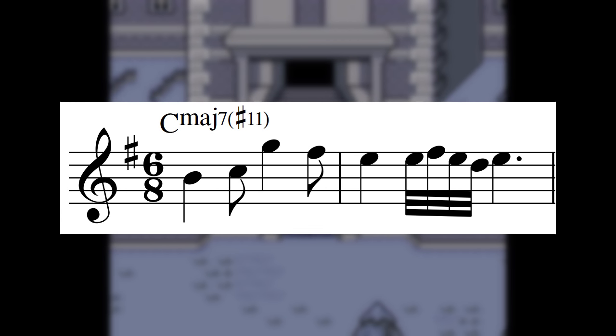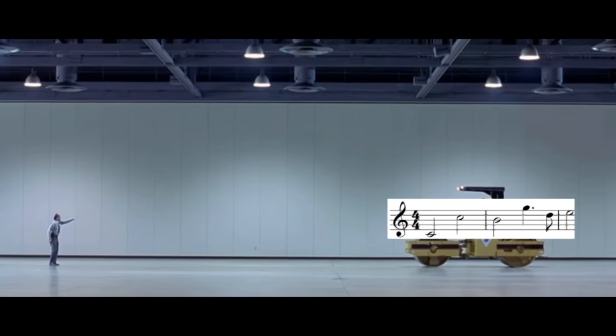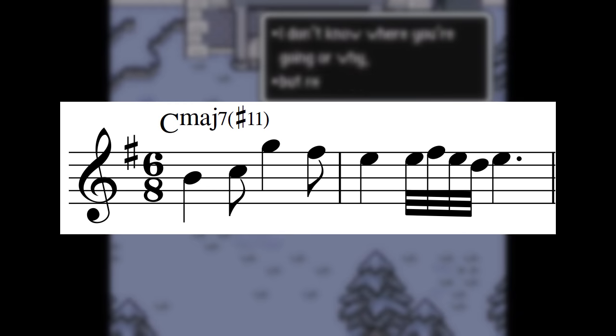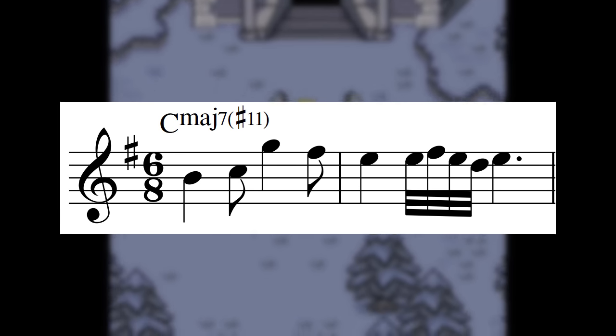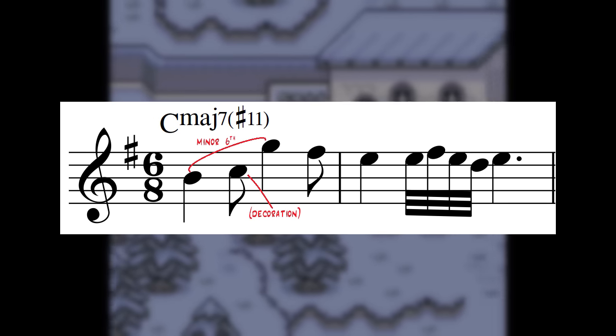This is already a great melody. To be interesting on its own, a melody needs drama, and drama basically translates to big interval leaps. In the first bar, we have an outlined leap of a minor sixth, with the C in between decorating it. This by itself creates interest.